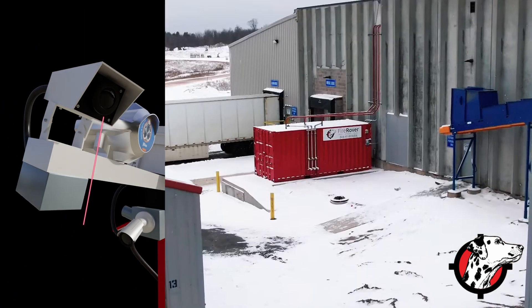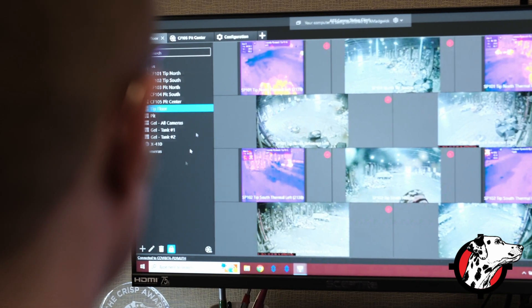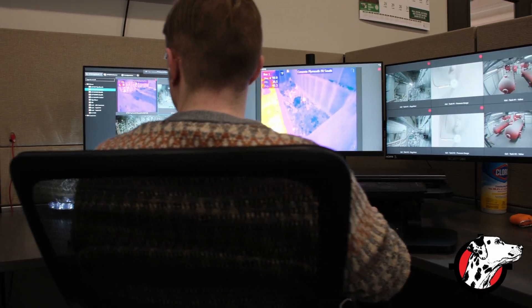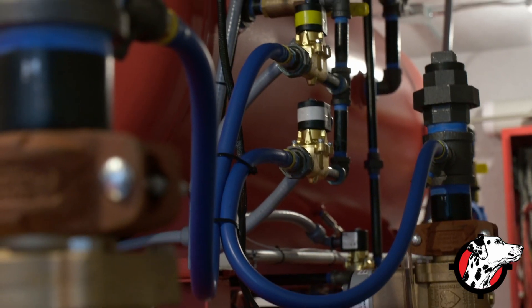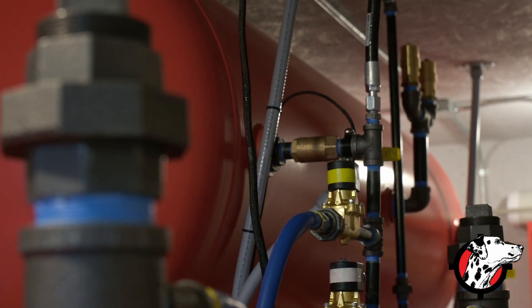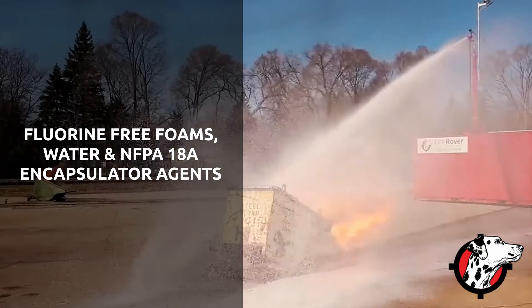When we see an abnormality, we have a box on site and we have a human who's actually in a control center that looks, verifies, and reacts to a fire. They can call the fire department, call a fire brigade, or call someone on site. We can also charge our unit, pressurize it, and put a suppressant onto the actual fire.